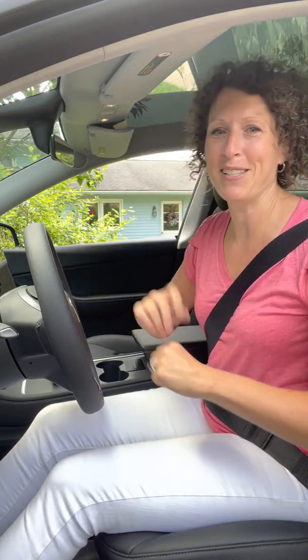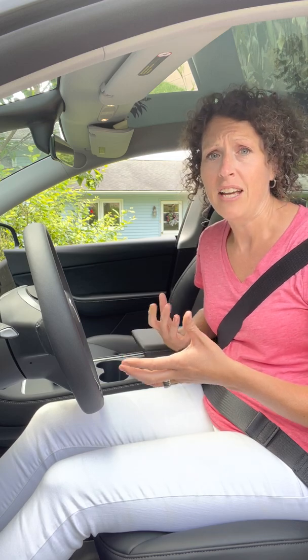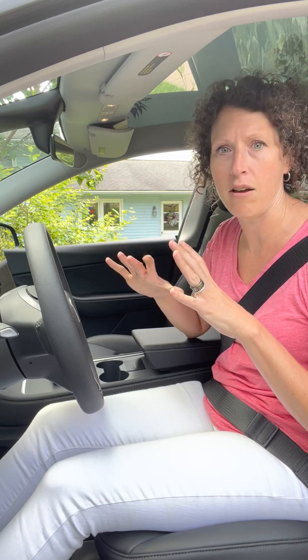Hi guys, it's Suzy with Adaptive Mobility Services, coming to you today live from the Tesla — this is Blue. We call her Blue because of her beautiful blue color. One of the things I'm most impressed with about the Tesla is the versatility of the seat itself and how much it can move forward and back, so I wanted to give you guys a little preview of that today.